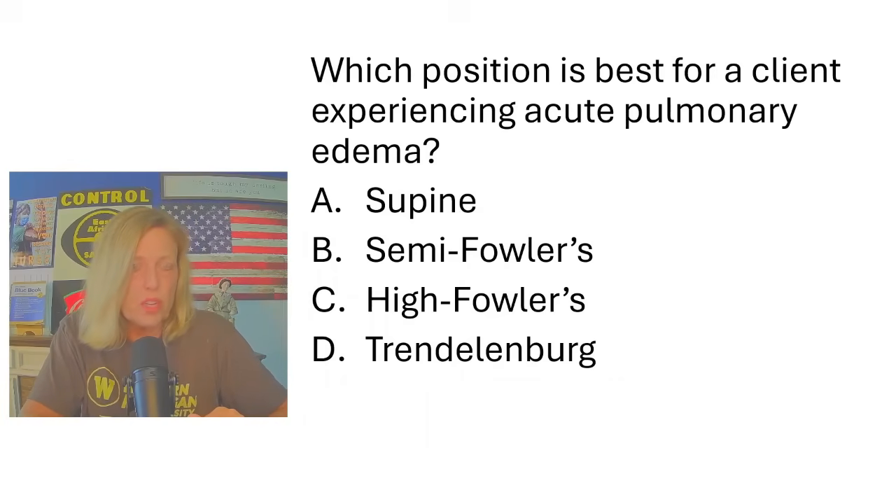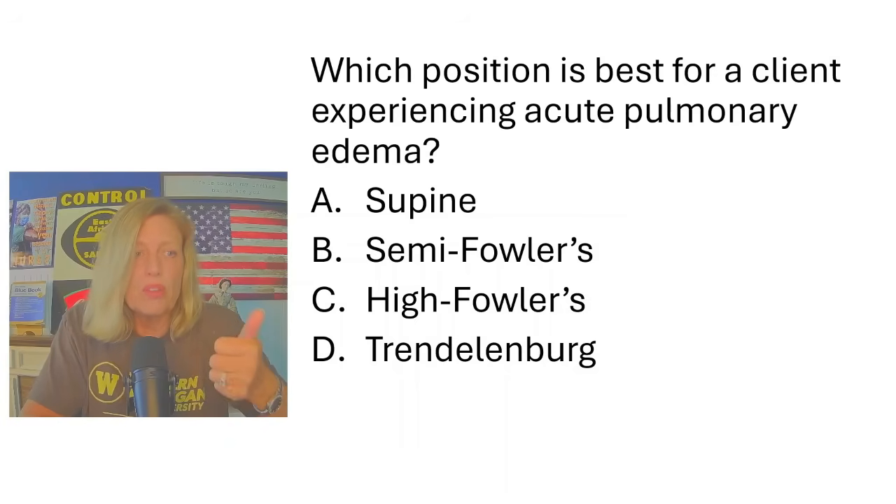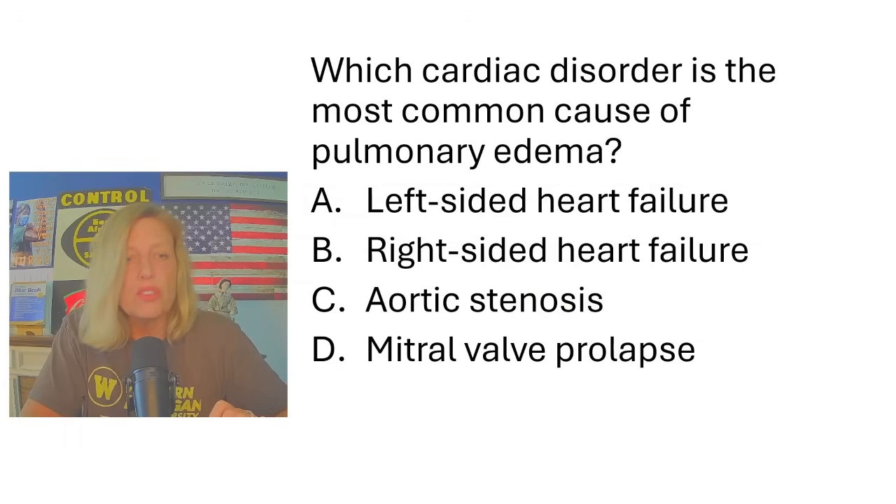Which position is best for a client experiencing acute pulmonary edema? Acute pulmonary edema causes impaired gas exchange — dyspnea, orthopnea, and cyanosis. The options are supine, semi-Fowler's at 30 degrees, high Fowler's at 45 to 90 degrees, or Trendelenburg with head down. We don't want the head down, so Trendelenburg is out. Supine is out because orthopnea is a problem. For acute pulmonary edema I want the head up higher than 30 degrees, maybe even with pillows behind the back. High Fowler's is the correct position.